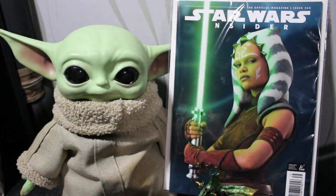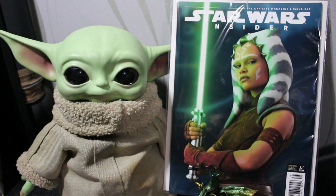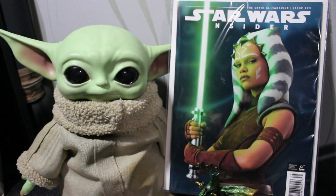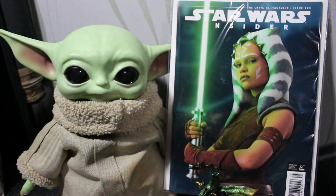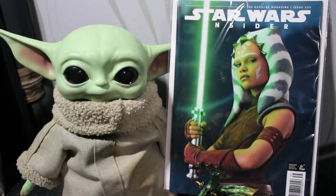Let's start with this quick comic book haul — this is a pre-order I did last month that just arrived. First up I got the Star Wars Insider, I think this is issue 255, with a beautiful Ahsoka cover. I'm a huge Ahsoka fan, she's one of my favorite Star Wars characters. I do have a nice Star Wars Ahsoka collection — maybe I'll show you guys that one of these days.